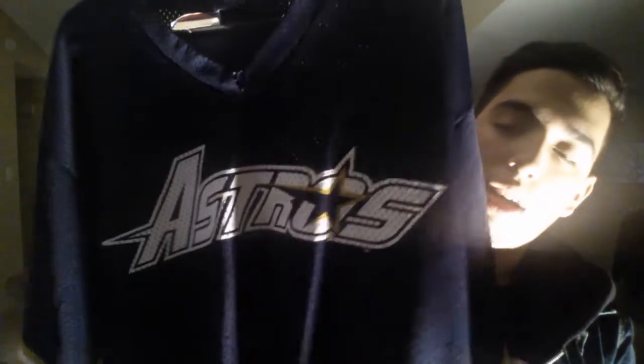The next thing I got is from my grandmother. It's a Houston Astros football-style jersey from Majestic. I think it looks really cool and I've never seen anything like this, so that's pretty cool.